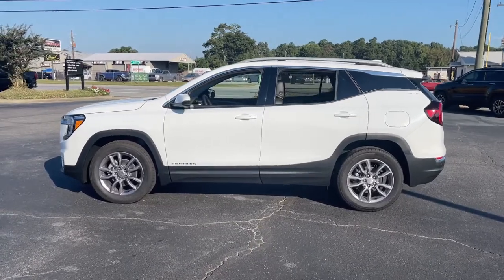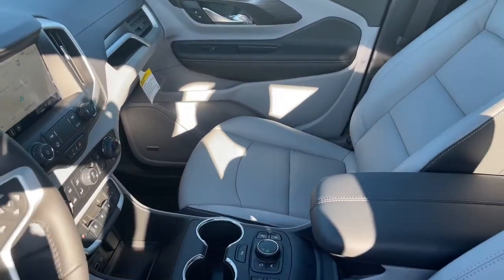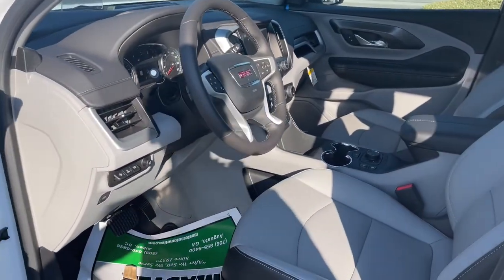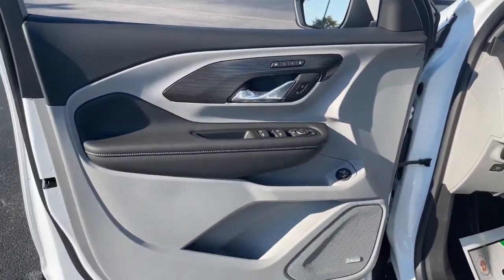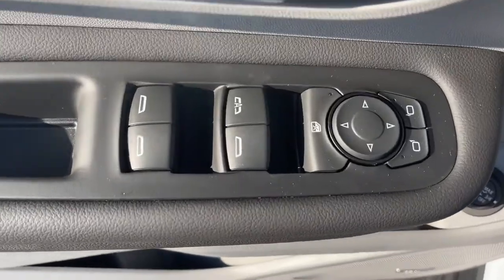These are just some of the great options this vehicle comes with: keyless entry, navigation system, satellite radio, power passenger seat, adaptive cruise control, fog lamps, power liftgate, electronic stability control, dual zone AC, and power driver seat.